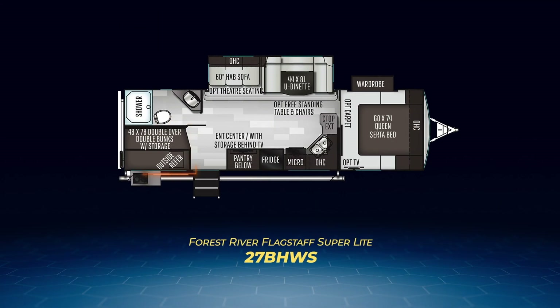First up, we have the 27BHWS. The WS stands for wardrobe slide. Most of the travel trailers in the Flagstaff Superlight line have a wardrobe slide in the bedroom plus a Serta queen bed. The 27BHWS is no exception. It has double over double bunks on the campsite side and a large living area slide out containing a hide-a-bed and a huge U-shaped dinette. All this allows the 27BHWS to sleep up to an astounding 10 people. The kitchen is ample and L-shaped, and the bedroom has a solid pocket door for privacy.